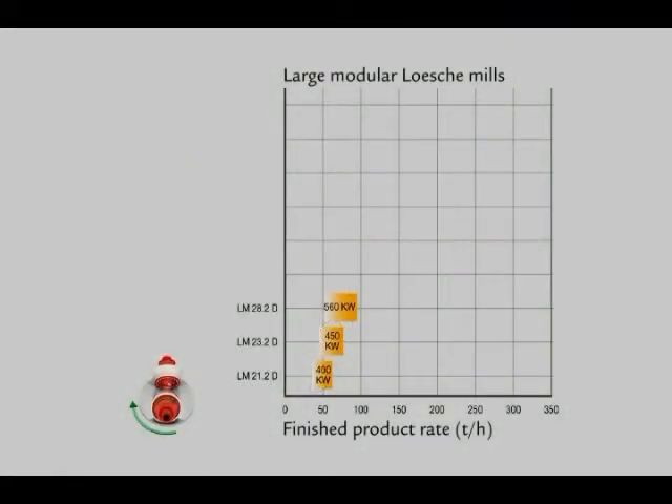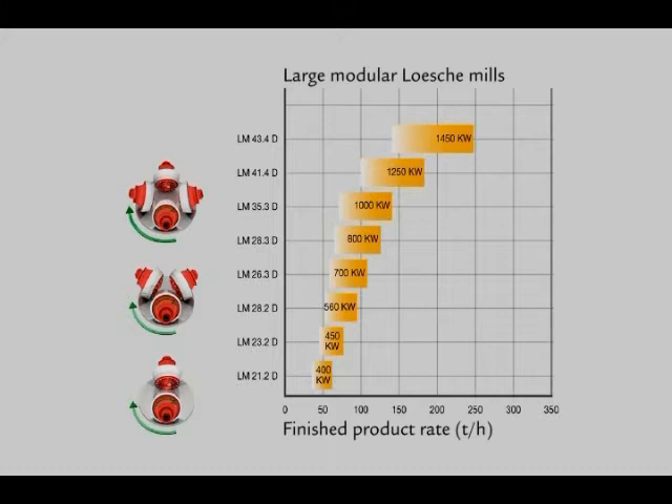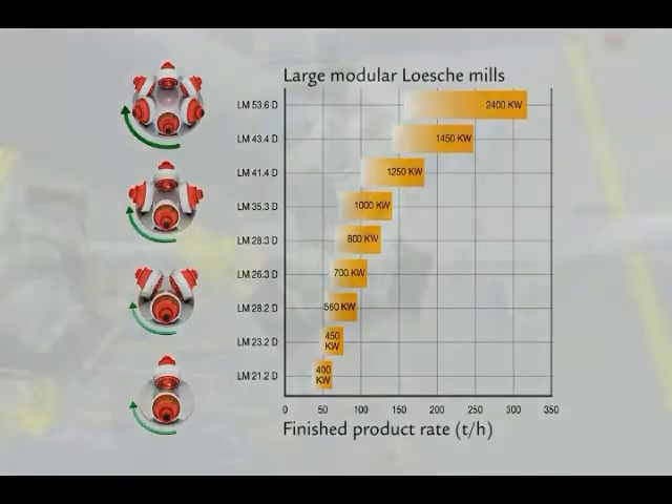For comminuting solid fuels, Loesche includes roller grinding mills with two, three, four, and six rollers. Loesche coal mills are mainly used in the cement industry for coal firing of cement rotary kilns, in the iron and steel industry for direct firing of coal dust into blast furnaces, for coal-fired boilers used in the generation of electricity, steam, and heat, and in coal conversion plants, gasification, and liquefaction of coal.